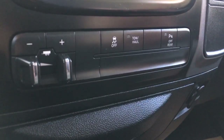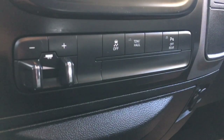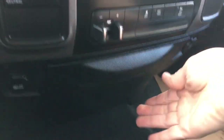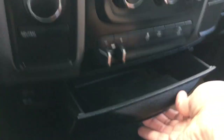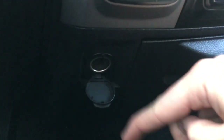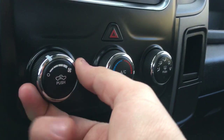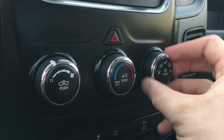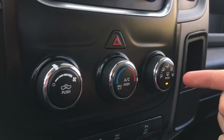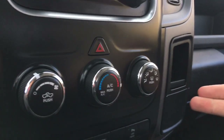There's traction control, tow/haul mode, and a trailer brake controller. There's a convenient drawer below for quick and easy access, and to the left is a 12-volt DC power outlet. The straightforward climate controls let you easily adjust fan speed, temperature, and where you want the air to go. This will also turn on your heated mirrors and air conditioning.